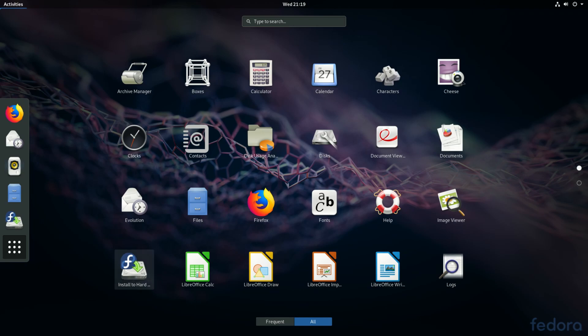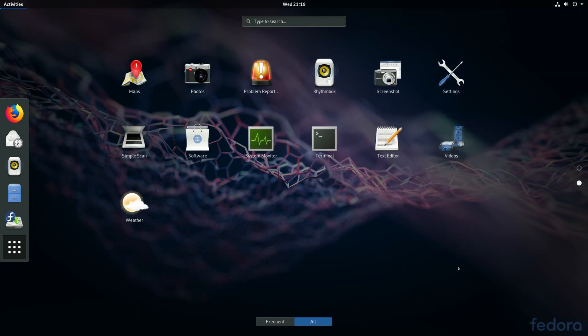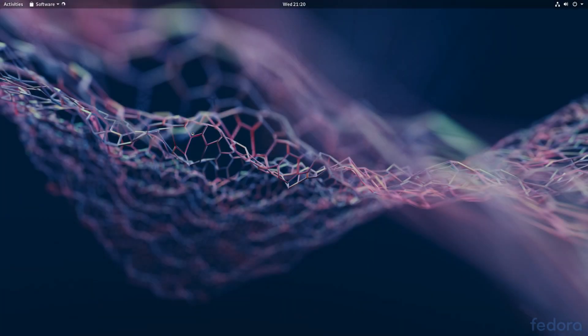Going back to the applications, we have the LibreOffice suite. We also have Maps, which is pretty interesting, and a music player. There's a screenshot tool for when you want to capture the desktop. Then we have Settings, which we'll look at in a bit, a media player, system monitor, terminal, a simple text editor, and the software center.